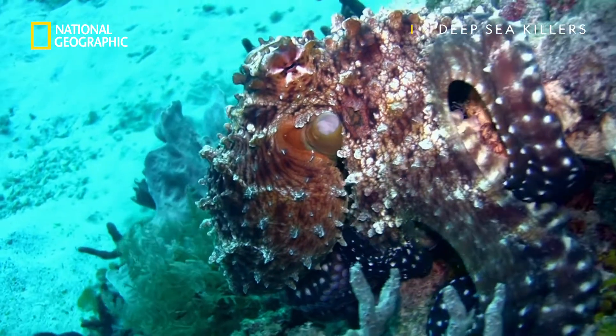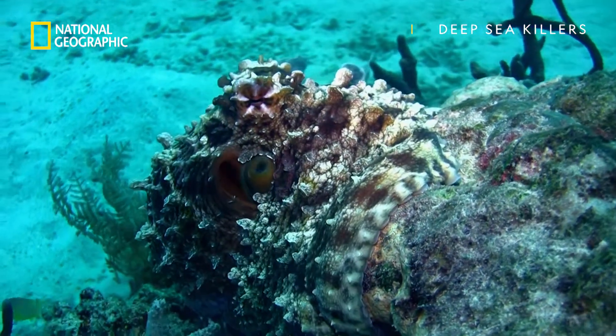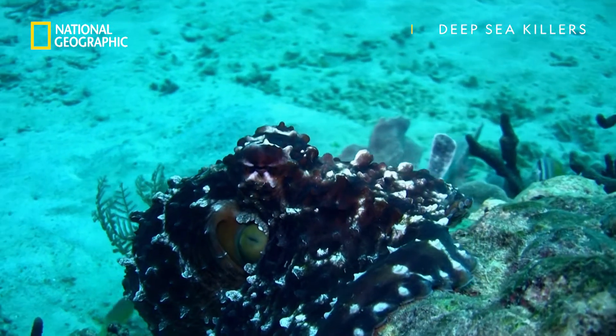Then, pigment cells and tiny projections on its skin, called papillae, contract to change its appearance in a flash.